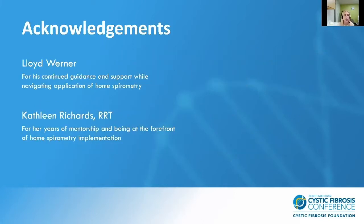In summary, I've highlighted the importance of setting patient expectations and implementing standardized processes around all aspects of remote lung function monitoring. Home spirometry is clinically informative and correlates well with hospital-based systems. There are advantages to overcoming the reimbursement barriers in order to implement remote patient monitoring in your center, and the COVID-19 pandemic has called attention to digital technologies in healthcare, specifically advantages related to remote patient monitoring. I'd like to acknowledge Lord Warner, my manager, for his continued guidance and support, and Kathleen Richards for her years of mentorship and being at the forefront of our center's home spirometry implementation. Thank you.